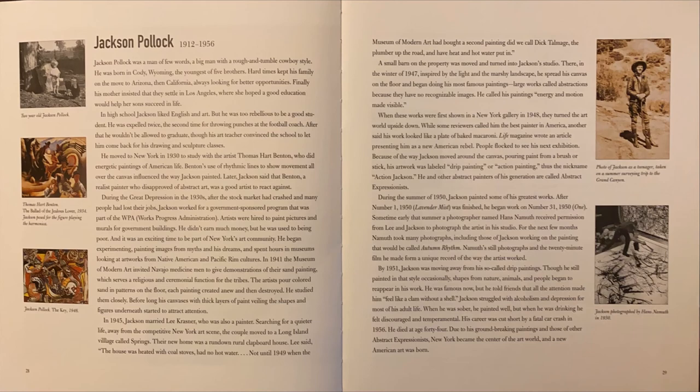Life magazine wrote an article presenting him as a new American rebel. People flocked to see his next exhibition. Because of the way Jackson moved around the canvas, pouring paint from a brush or stick, his artwork was labeled drip painting or action painting — thus the nickname Action Jackson. He and other abstract painters of his generation are called Abstract Expressionists.